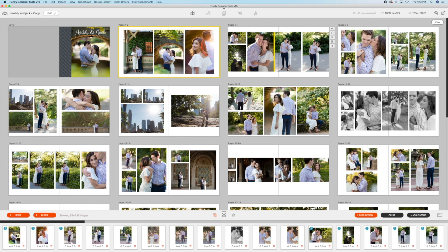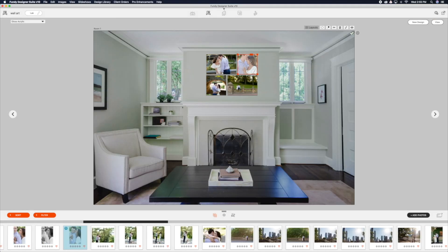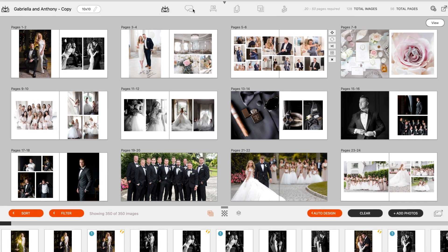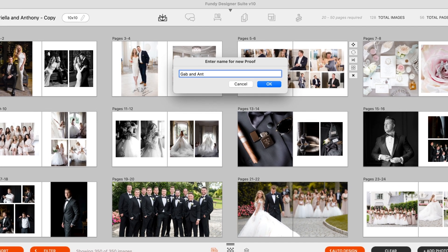I've been using Fundy as long as I can remember and it's one of the key components to my business, being able to do sales after a session or after a wedding. The best part is you can grab Fundy Proofer right in the album builder itself. It's super user friendly — you really won't have a learning curve at all.